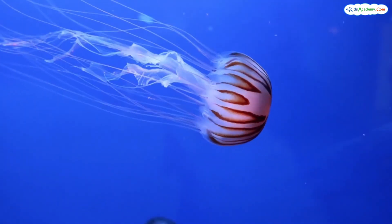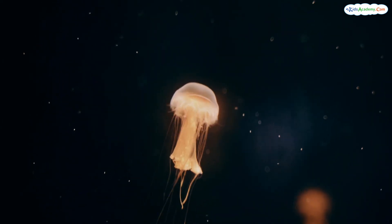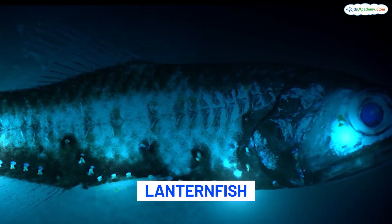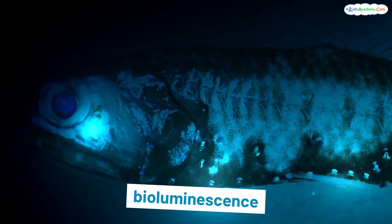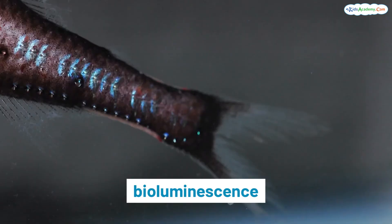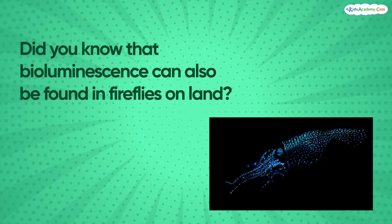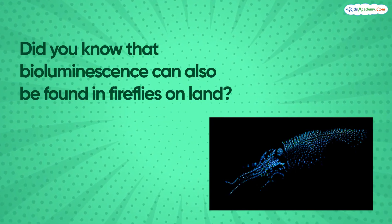Next, we dive into the Twilight Zone, where the light starts to fade. It's home to some amazing animals that can glow in the dark, like jellyfish and lanternfish. These creatures glow because of a process called bioluminescence — it's like having their own built-in nightlight. Isn't that cool? Lanternfish use their light to find friends and scare away enemies. Did you know that bioluminescence can also be found in fireflies on land? Nature is full of surprises.